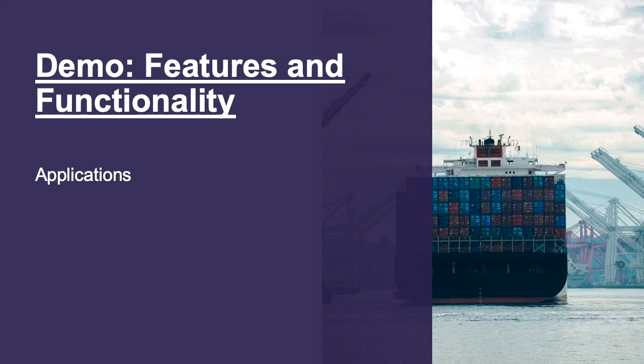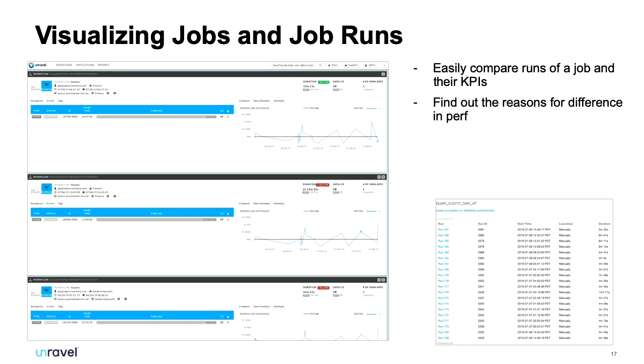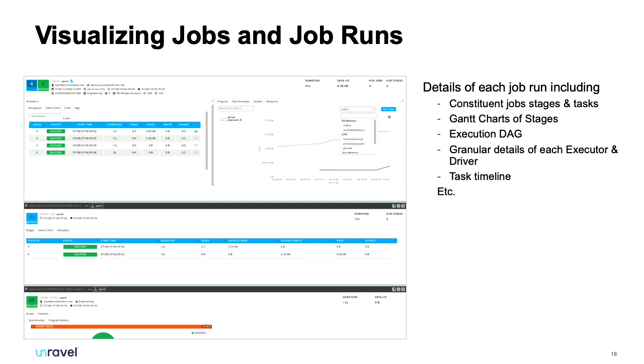From an application point of view — which is more interesting than operations — this is where we provide recommendations within the job configuration around memory, data skew, and incorrect uses of partitioning. From this application run view you can easily see duration across runs, whether it was faster or slower, and drill down into GC time, memory, or CPU time to determine what is actually happening within the job at any given moment, including the full execution DAG timeline.